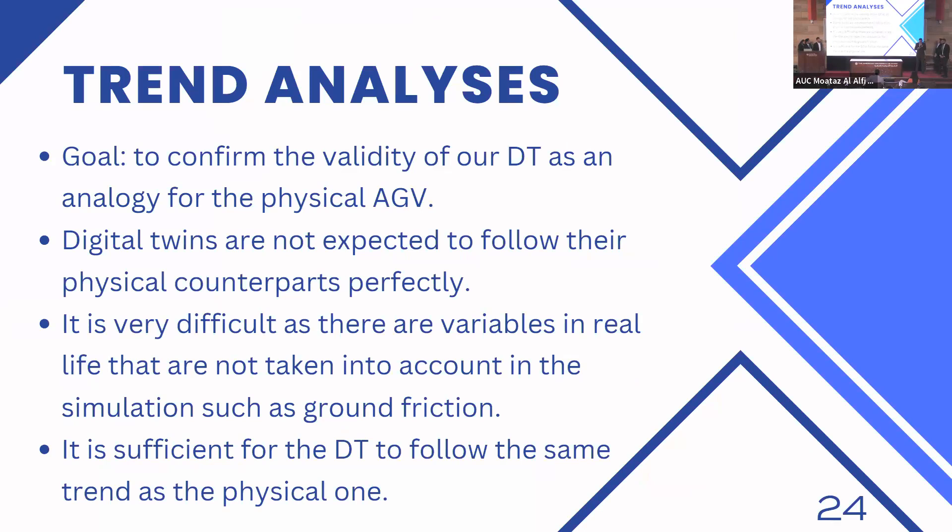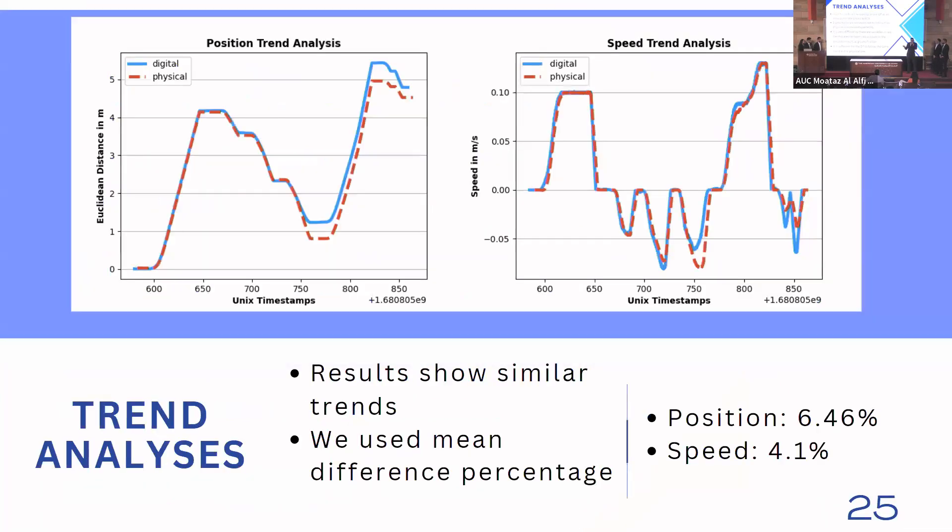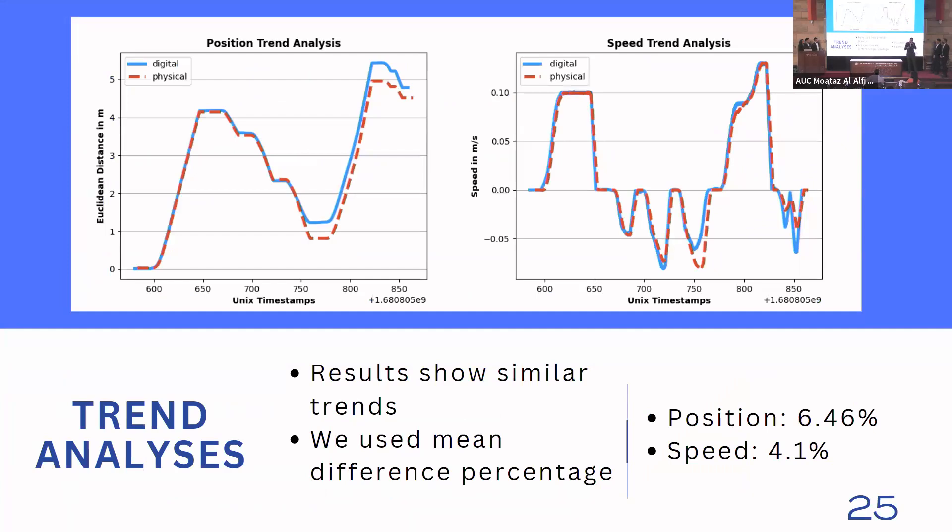The last analysis we conducted was a sensory data trend analysis, aimed at confirming the validity of our digital twin as an accurate representation of the physical AGV. It must be noted that digital twins are not expected to follow their physical counterparts perfectly, since many real-life variables such as ground friction are not accounted for in simulations. Thus, it is sufficient for the digital twin to follow the same trend as the physical asset. We graphed position — represented by Euclidean distance from the starting point — versus time, as well as speed versus time, for both the digital and physical twin. Using the mean difference percentage, the position deviation was 6.46% and the speed deviation was 4.1%, both well within margin of error, proving that our digital twin is indeed analogous to the physical AGV.